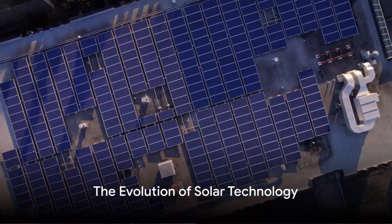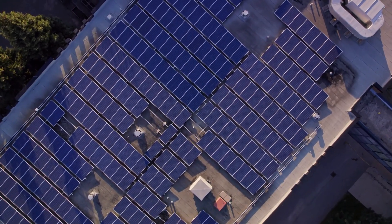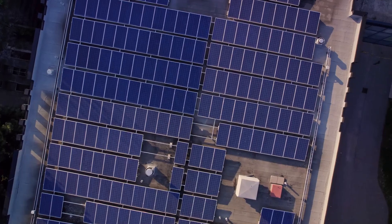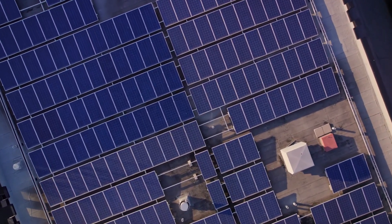The evolution of solar technology has made it more affordable and efficient than ever. We'll explore how these innovations have propelled solar energy to the forefront of renewable sources, making it a key player in the energy transition.